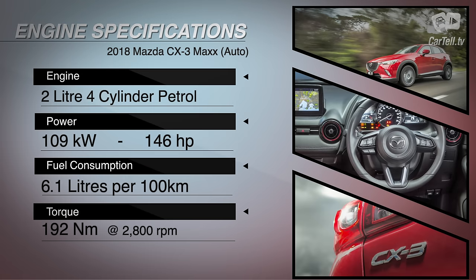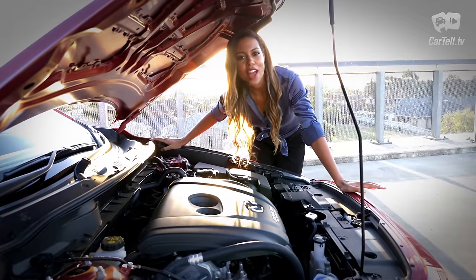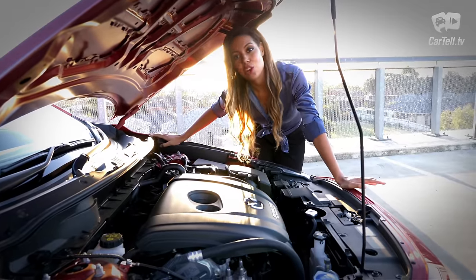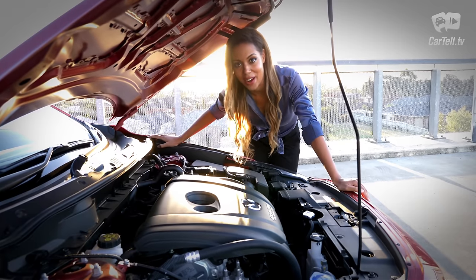Under the hood, you'll find a two-litre, four-pot Skyactiv engine. It produces 190 kilowatts and 192 newton-metres of torque, and officially consumes 6.1 litres combined of fuel. That fuel figure sounds pretty optimistic, but Mazda's Skyactiv tech is awesome, and it does manage to hold its own against its turbocharged counterparts from the whole downsizing craze.